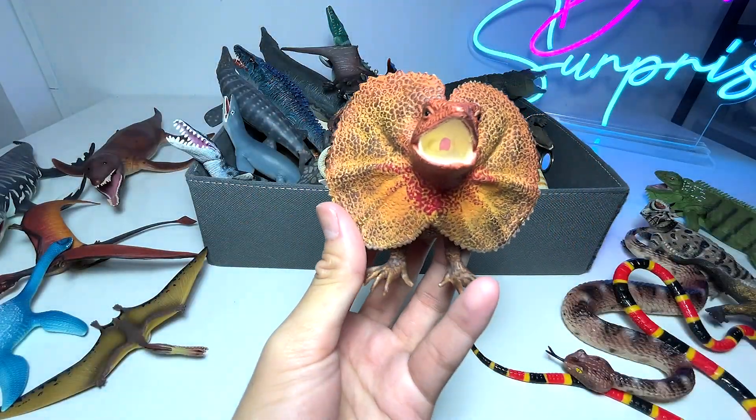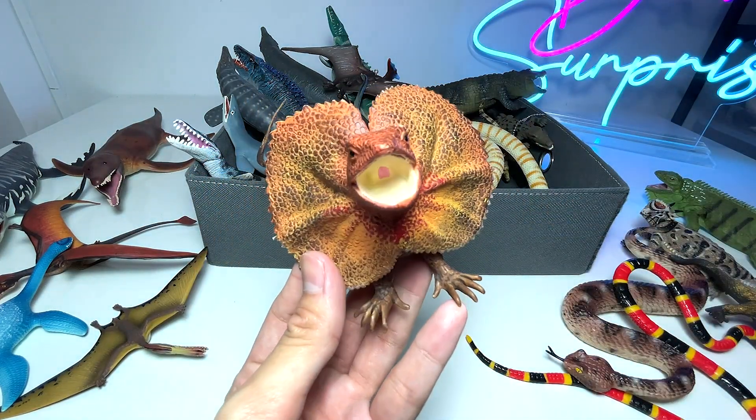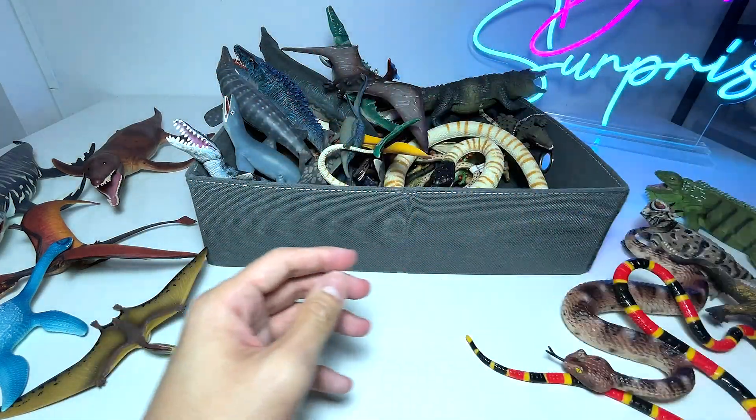This one looks very cool. It is known as a frilled lizard, which actually reminds me of the frill that you can find on the Dilophosaurus, which is a dinosaur. This is a frilled lizard, which can be found in Australia as well.